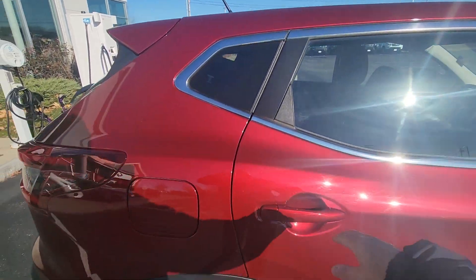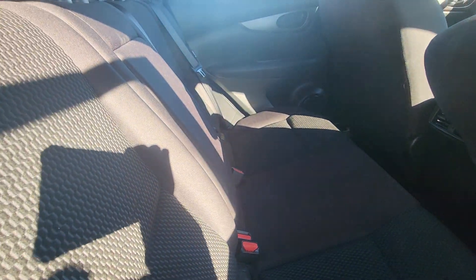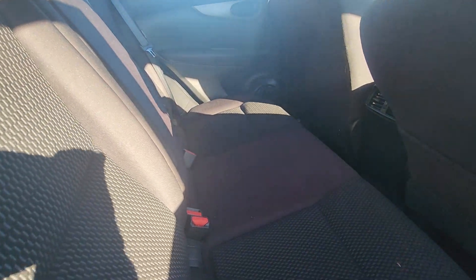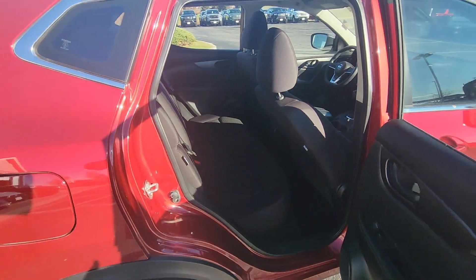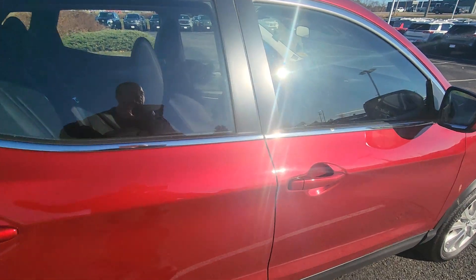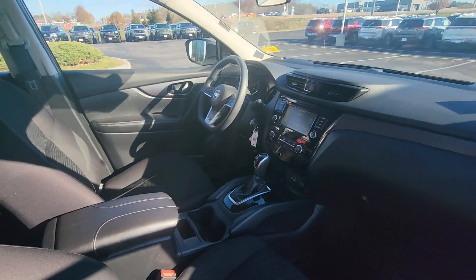Over to the passenger side — let's pop into the back seats. Lots of cargo space, lots of leg room for your passengers in the back of the Rogue Sport. We do have stadium seating in the back, so everybody can be up nice and tall. Into the front for a quick look.